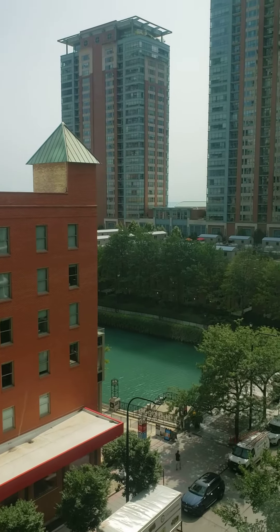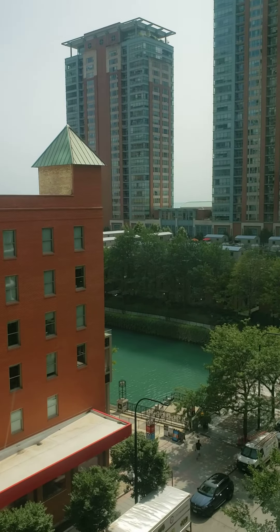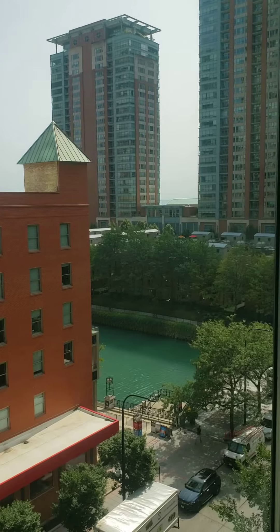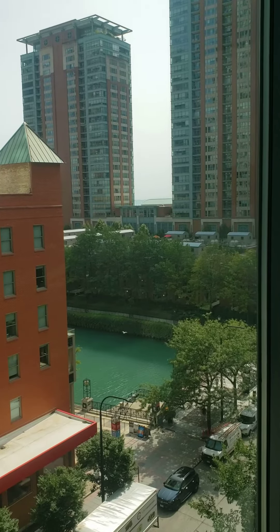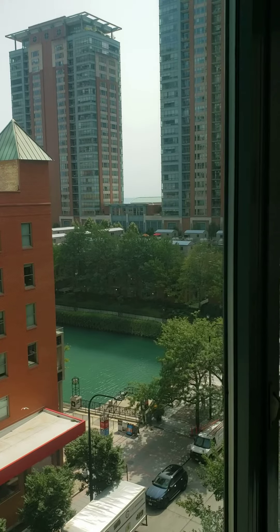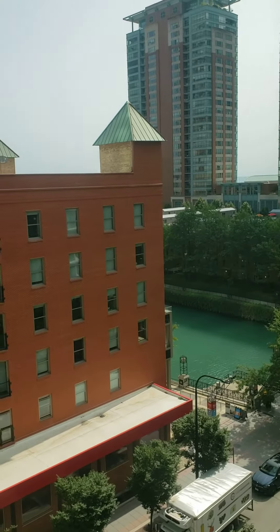Hi, welcome to City View Condominiums. This is a beautiful one-bedroom available for rent. 480 North McClurg, unit number 902. It has a view of Ogden Slip and Streeterville.